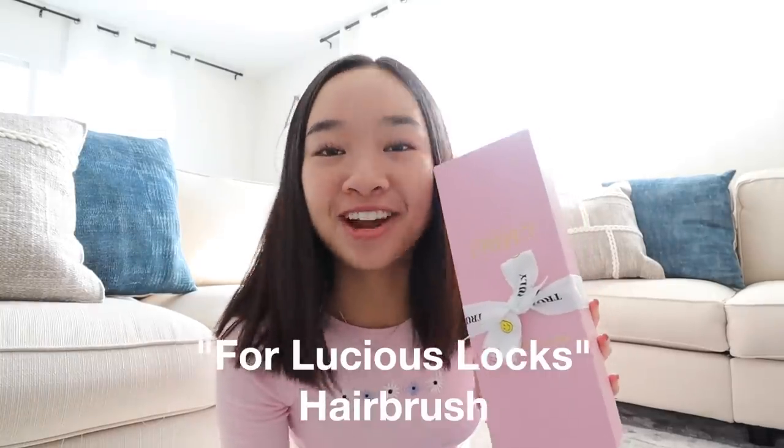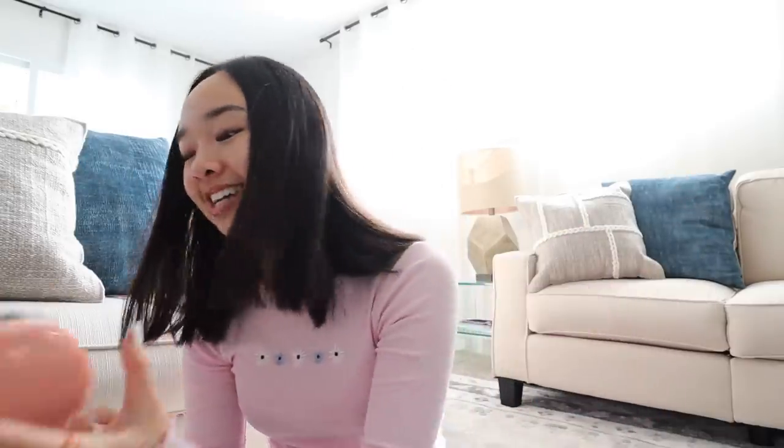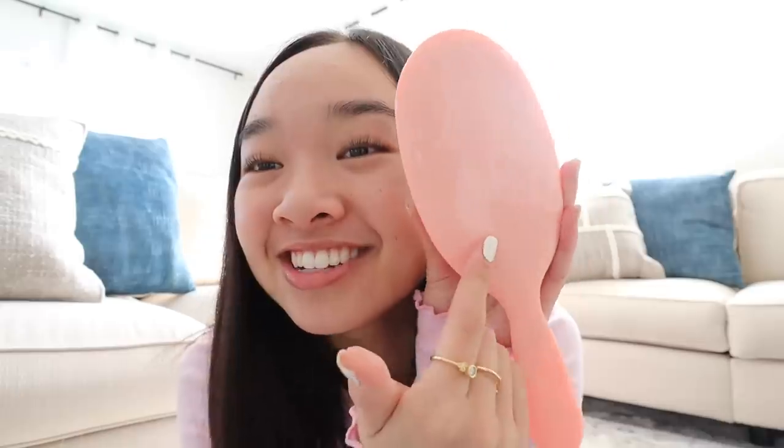First we have the Four Luscious Locks hairbrush. First of all, look at the packaging — it's so cute. It came in this little pink box, it says Truly right here in gold writing, and then this little tie with happy faces on it. I saw this on the website and I was like, this hairbrush looks really nice, so I wanted to get it. Here's what my new hairbrush looks like — the color is this light peach pink and it says Truly right here in gold writing.